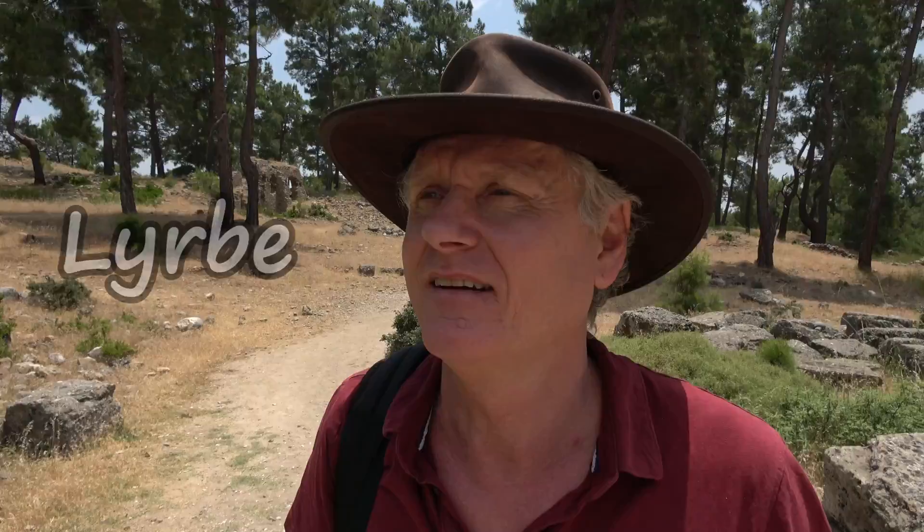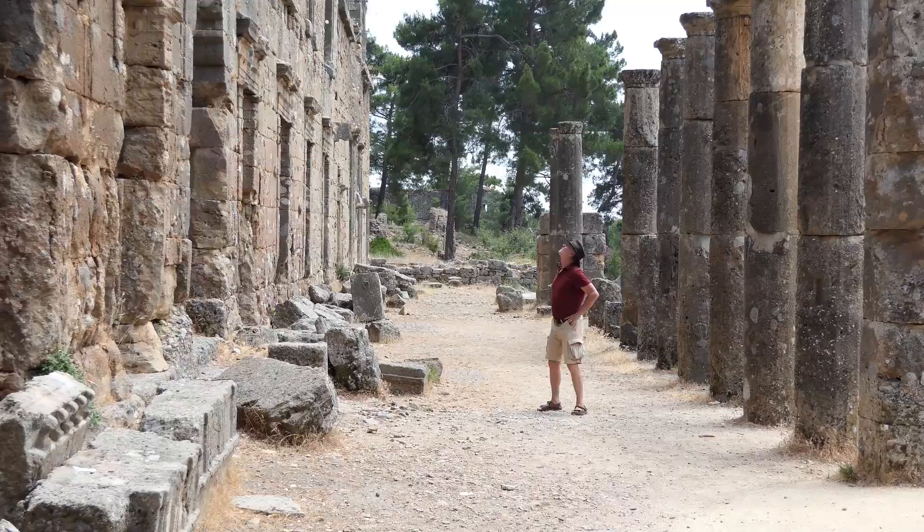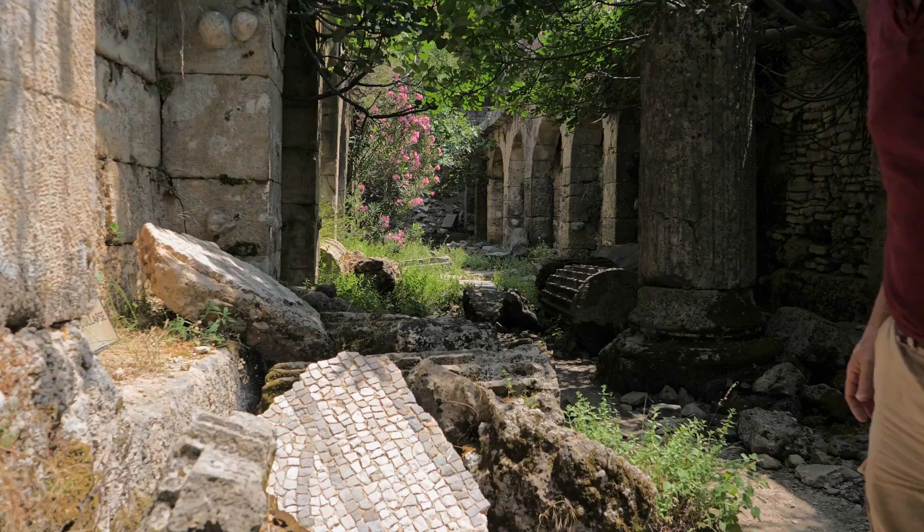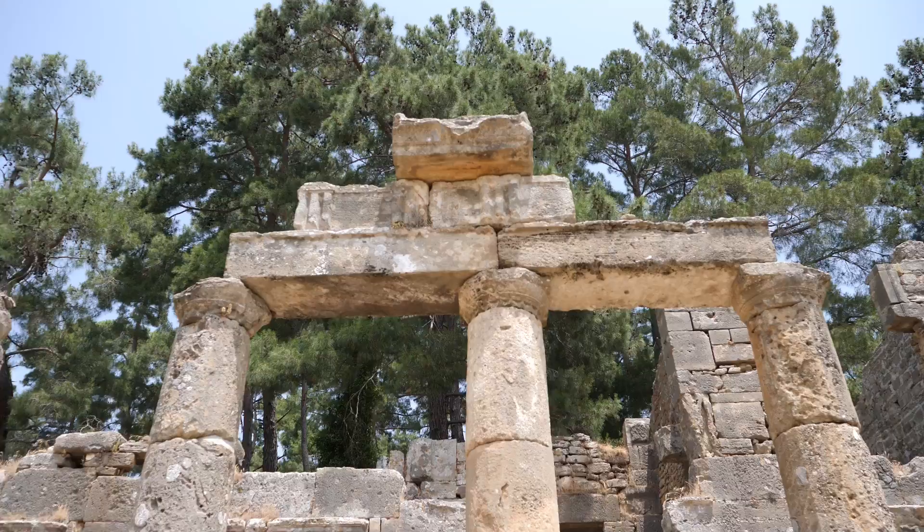About a 20-minute drive from Manavgat Falls, I've come to this ruin which doesn't seem to be on the tourist map at all, but I'm absolutely gobsmacked. I spent hours walking around this site and wondering about its undiscovered treasures. What I find really amazing is I'm the only person here.